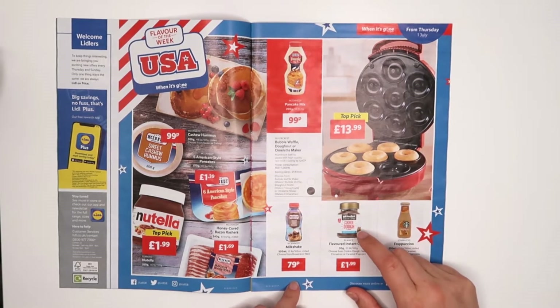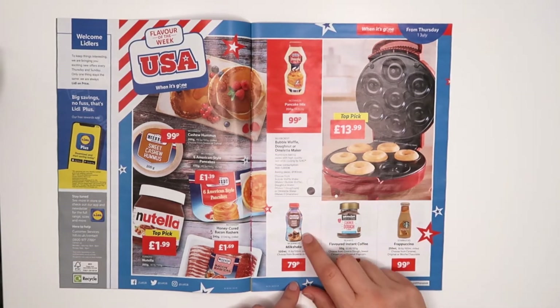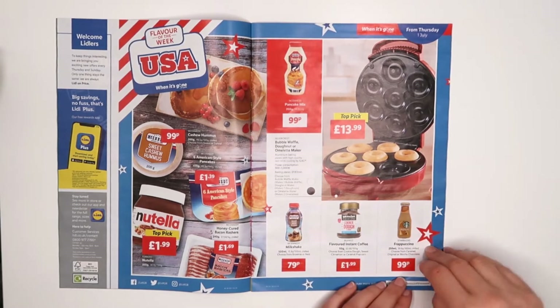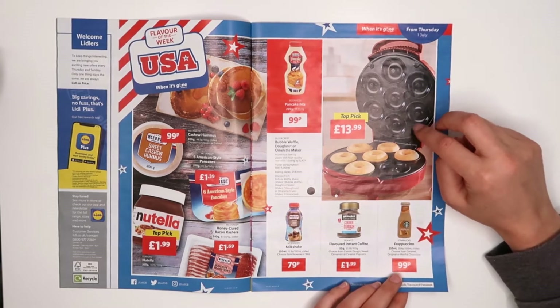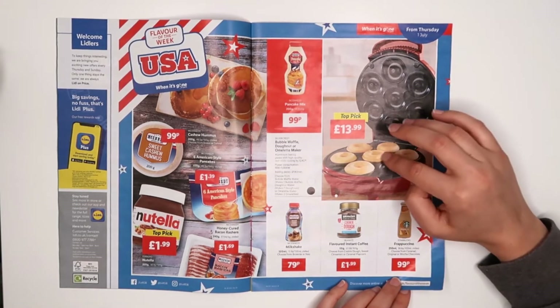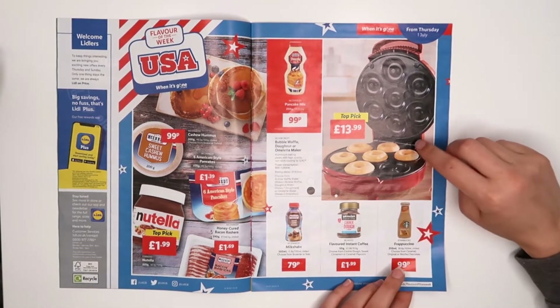They had quite a few flavors which have been really nice — I might think about buying one. What is that? Brownie flavor milkshake — that sounds really nice. This little bubble waffle — what is that? It's like a donut maker. They have a bubble waffle, donut, or omelet maker — yeah, that's really nice.